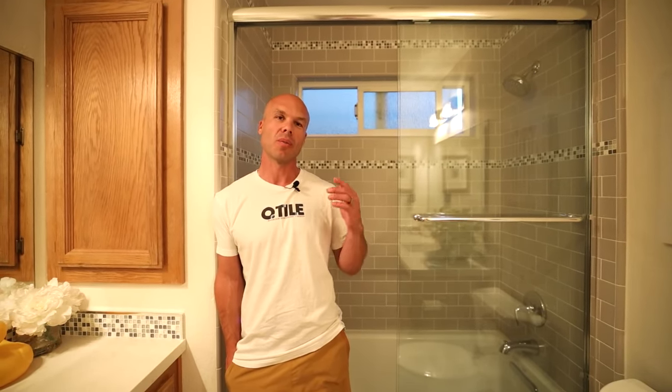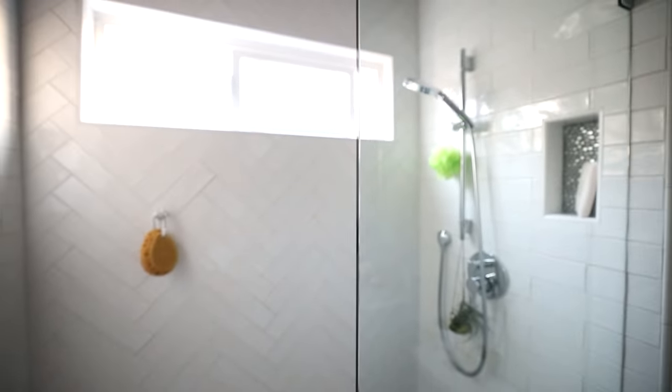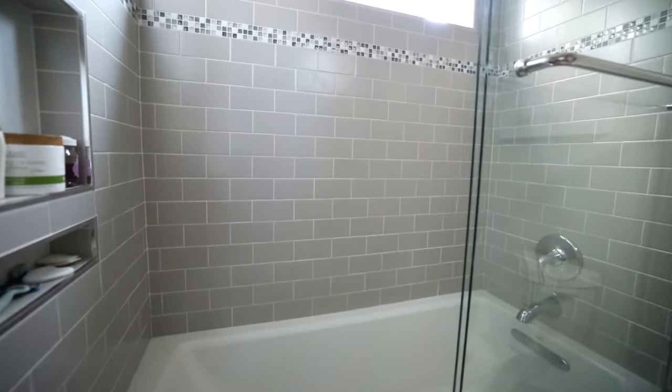Hello, welcome to Tile Coach. I'm Isaac Ostrom. Thank you for watching this video. One of the most asked questions I get is: what type of shower system would you use in your own house? If I were to answer that question today it might be a little different, but let's just see what I actually did in my own house.